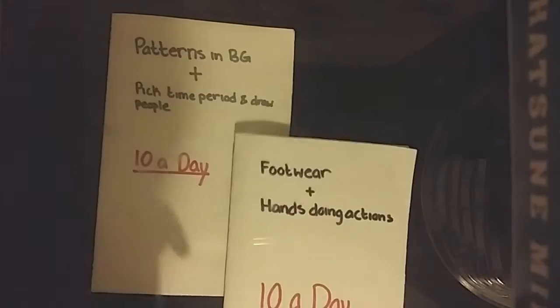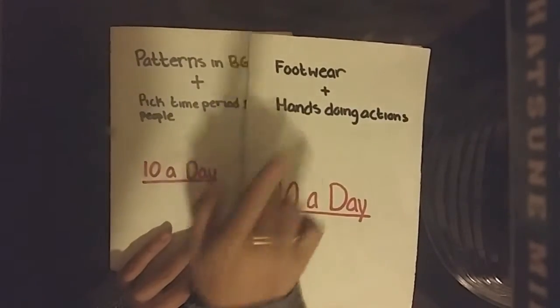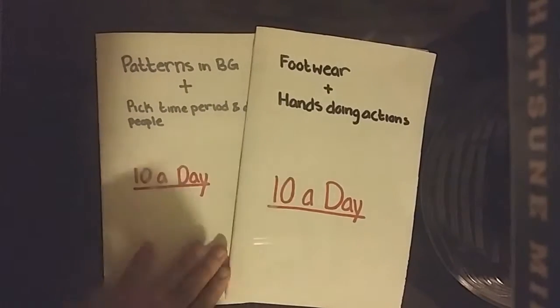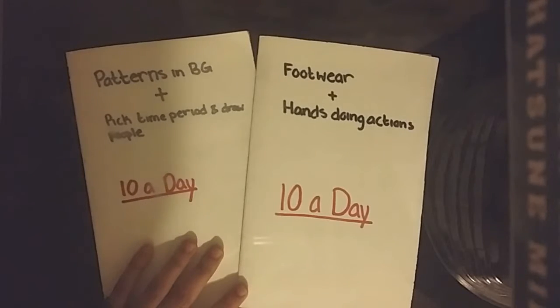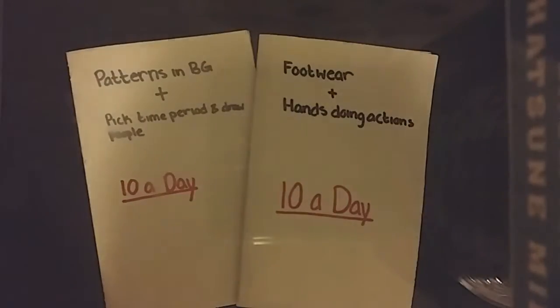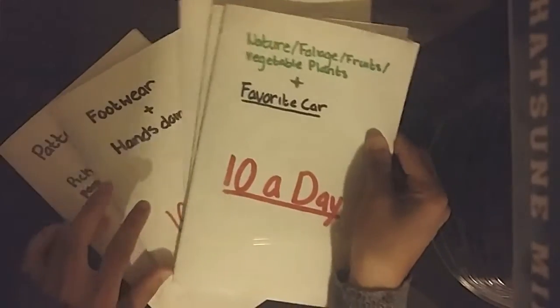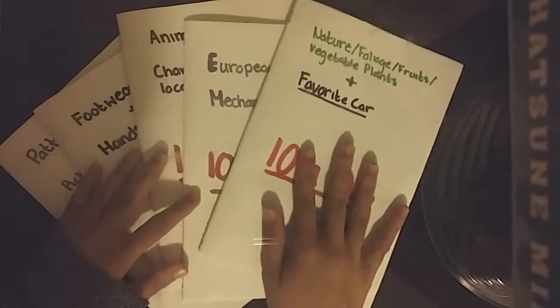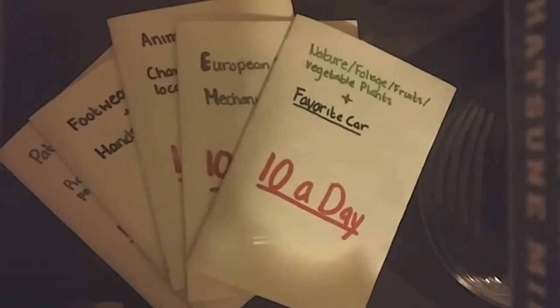So those, my friend, were the 10 a day challenges — day 8, 9, and 10 — which was hands doing actions, pattern and background, and picking a time period and drawing people from it. This concludes my 10 a day, guys — I'm finally done with this. I've got 100 drawings altogether across all of my sketchbooks: this one, this one, this one — altogether that holds 100 drawings, and I'm finally done after day 10, and I'm so glad.